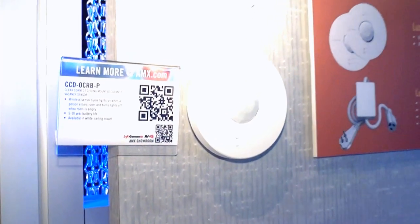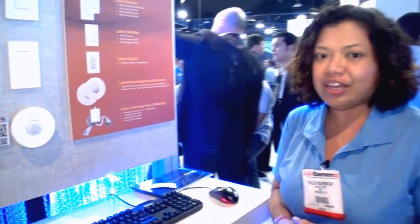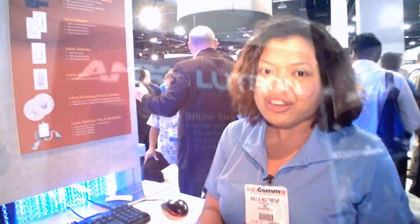So with this product line from AMX and Lutron, it's a simple, easy way to include streamlined control over something that everyone should have — control over your lights and your room.